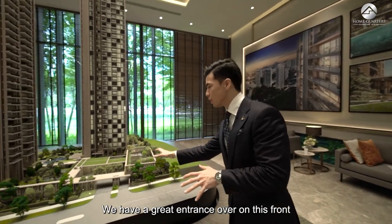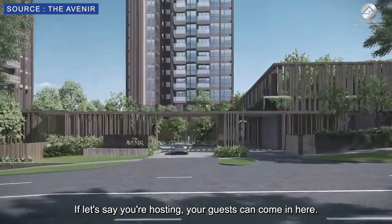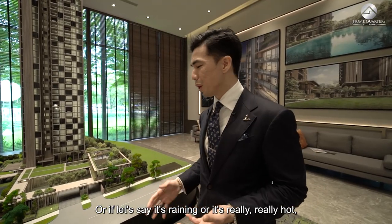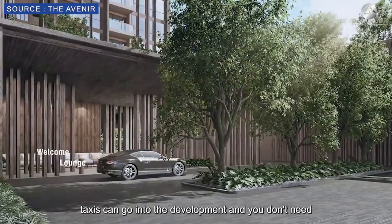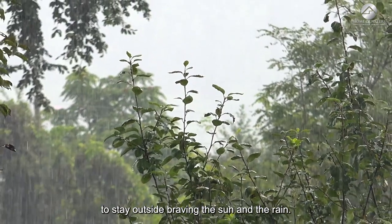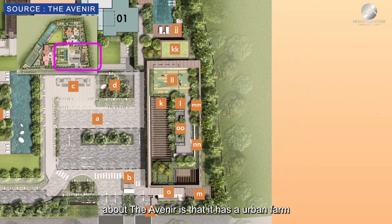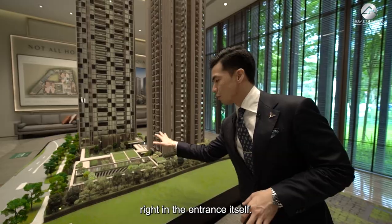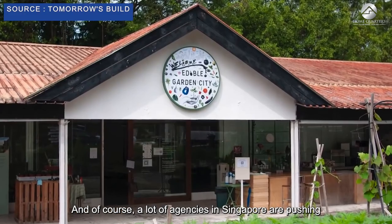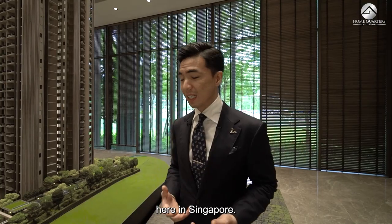There is a great entrance with an arrival courtyard that is very beautiful — perfect for hosting guests. If it's raining or really hot, taxis can enter the development so you don't need to wait outside. Something very unique about the Avenir is that it has an urban farm right at the entrance, as Singapore agencies push for more self-sustainability.